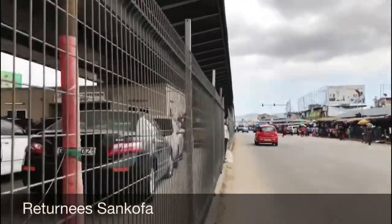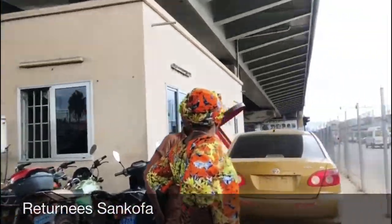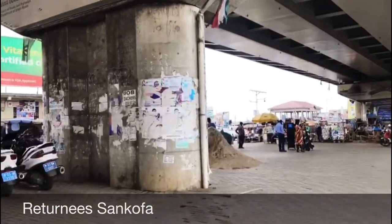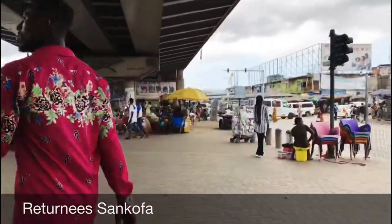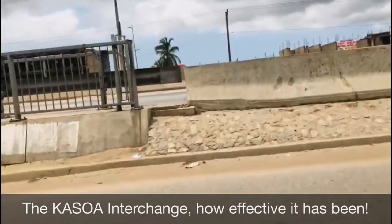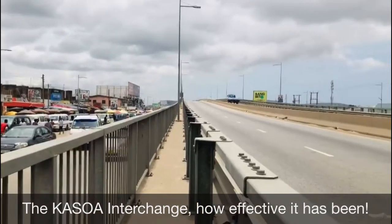There's actually a police station right here beneath the flyover to manage any sort of crime that happens in Kaswa. That is why Kaswa is free of crimes these days — there are police that patrol Kaswa, moving about, checking the road and the safety of people here. Look at the cars moving from Accra to Cape Coast — they don't necessarily have to use the Kaswa market road and all the traffic; they just use the flyover and move at the top.